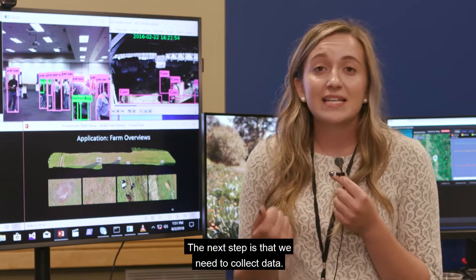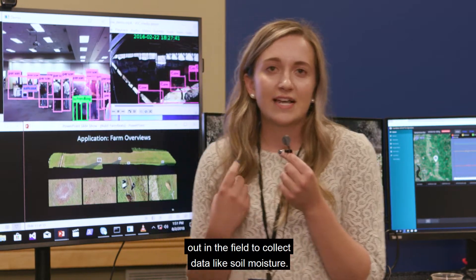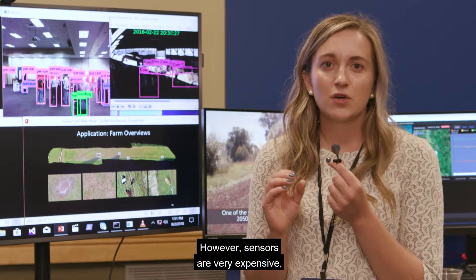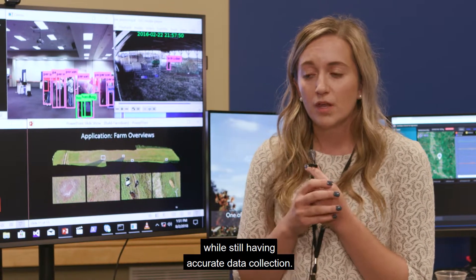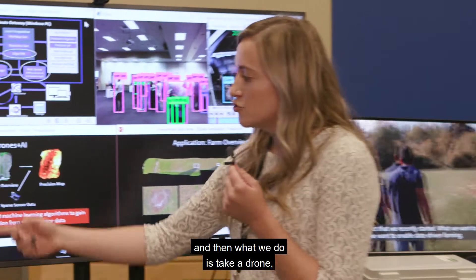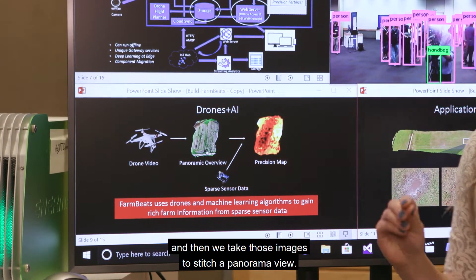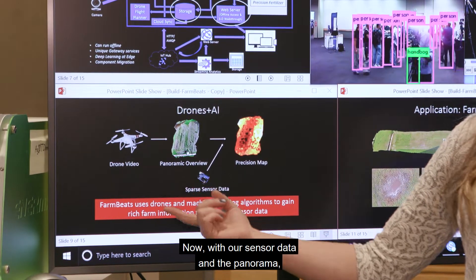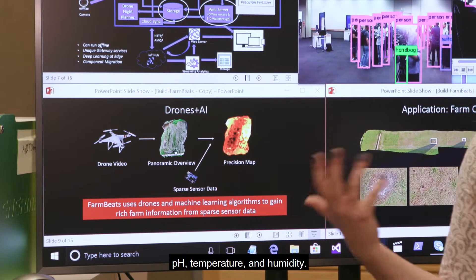The next step is that we need to collect data. You would deploy sensors out in the field to collect data like soil moisture. However, sensors are very expensive, so we need a very sparse sensor deployment while still having accurate data collection. With FarmBeats, we deploy a few sensors out in a farm, then take a drone, fly it over the field to collect aerial images, and stitch a panorama view. With our sensor data and the panorama, we can create precision maps of soil moisture, pH, temperature, and humidity.